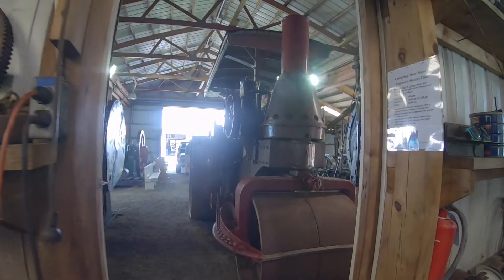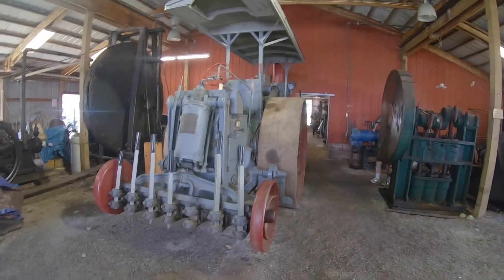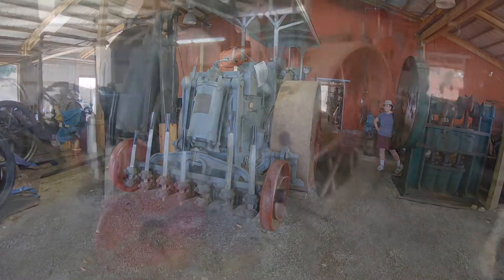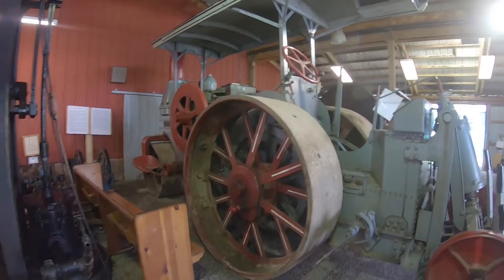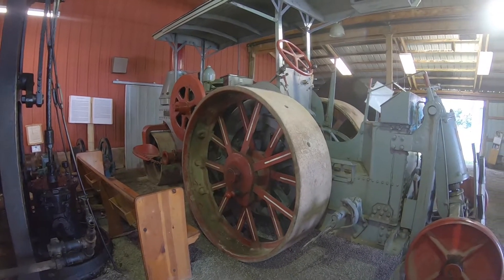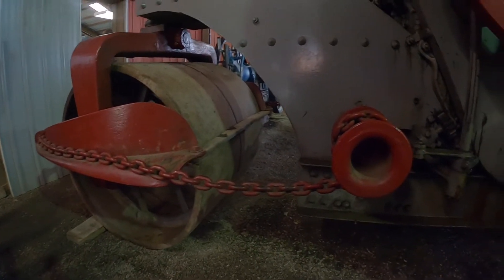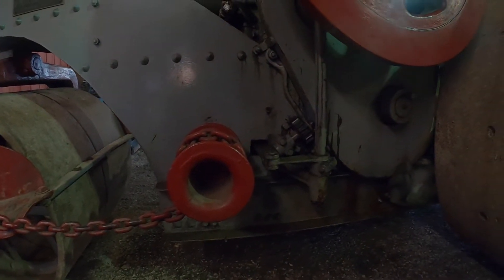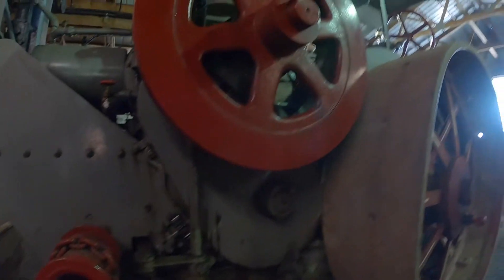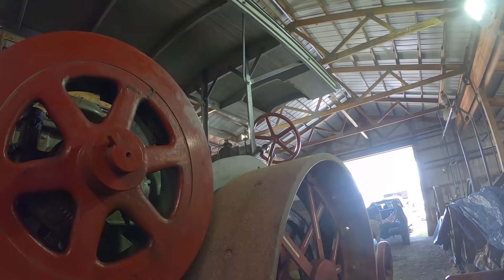Look at this — a steamroller! Looks like it has some kind of a pavement chopper on the back of it. It steers by chain. There's the winch — windlass, rather. And there's the gear coming down from the steering wheel. See the steering wheel up there on the stand.